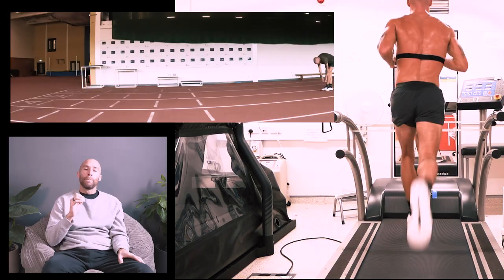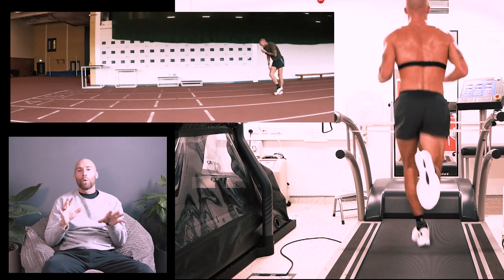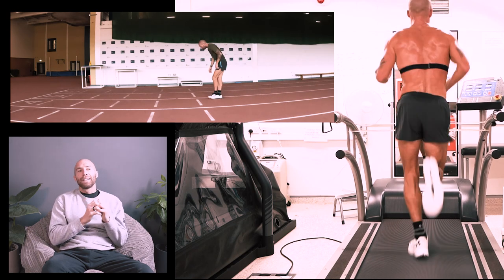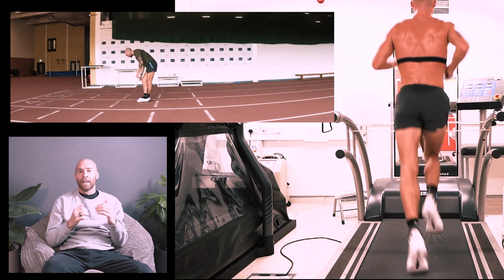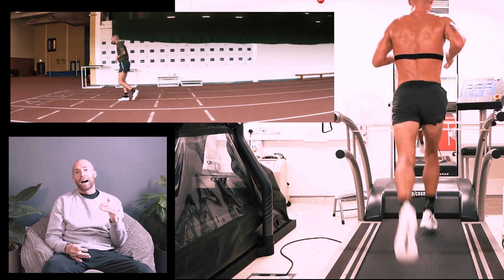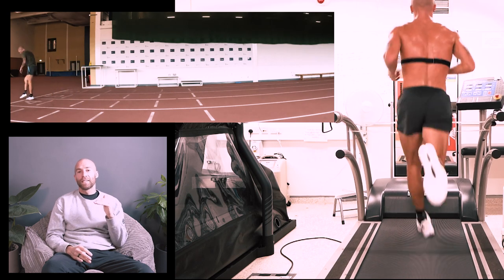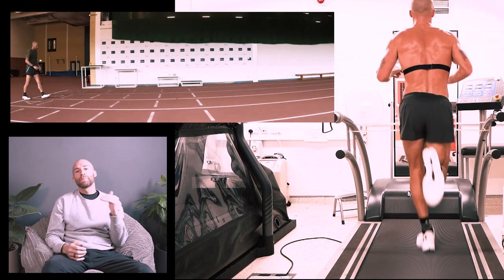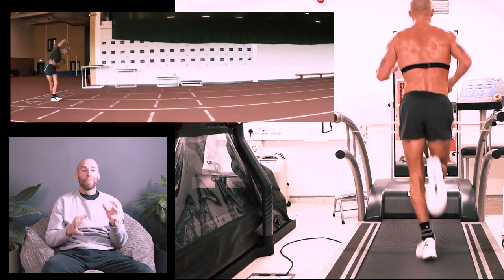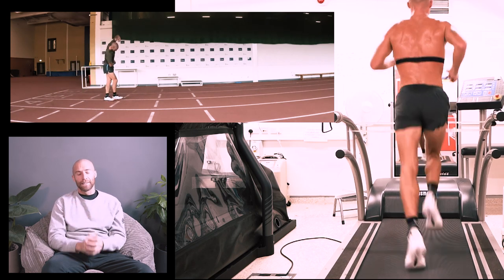Then I'm on the treadmill doing the rest of the warmup — five minutes at 15 kilometers an hour, straight into five minutes at 16 kilometers an hour. Then you take a base lactate. The reason you take a base lactate is because you want to know at easy warmup effort where the numbers are at. If the number's already quite high, perhaps you're tired that day. If you're doing your own test at home, think about where your heart rate normally is after a warmup — is it a bit higher today? Am I tired?